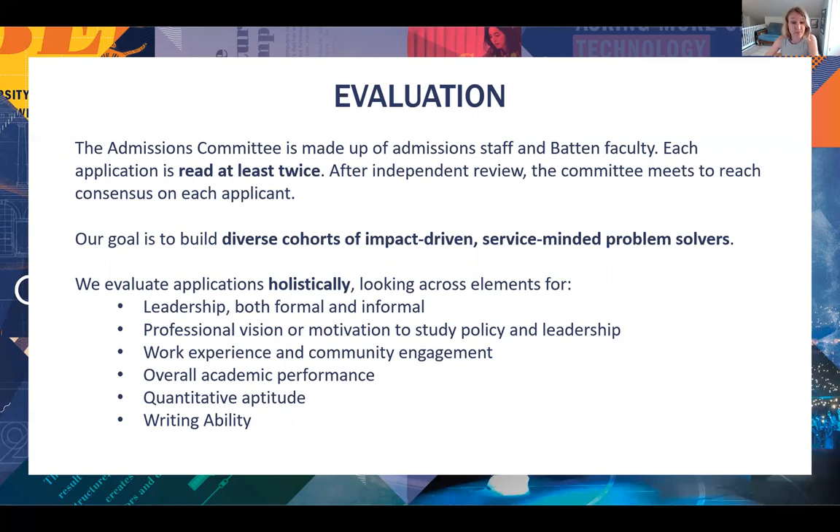Professional vision and motivation to study policy — this is pretty straightforward: why do you want to join Batten? Your work experience and community engagement — this can include paid and unpaid work, internships, jobs, school and community service — really a broad collection of activities that looks very different depending on the individual applying. Overall academic performance: we want to see growth. How did you do in the prerequisites and relevant coursework? Can we also see you challenge and push yourself and grow over time? Quantitative aptitude is important for all of our programs, but especially at the graduate level in preparation for the economics and stats of our quantitative sequence. And finally, writing ability — how do you communicate?